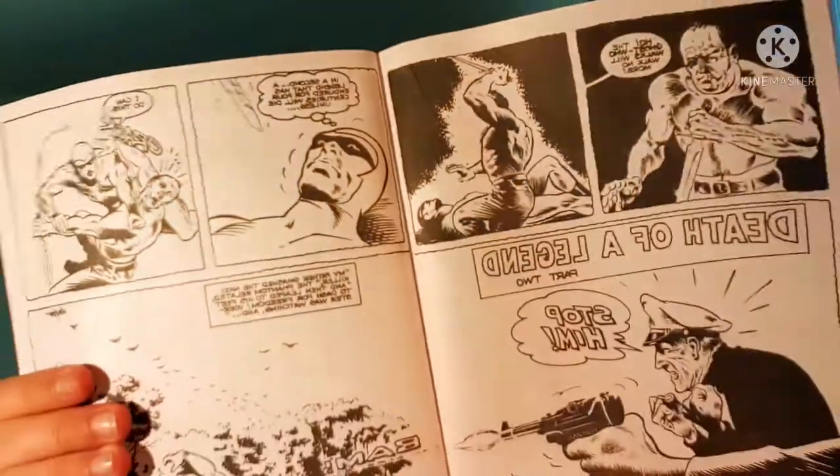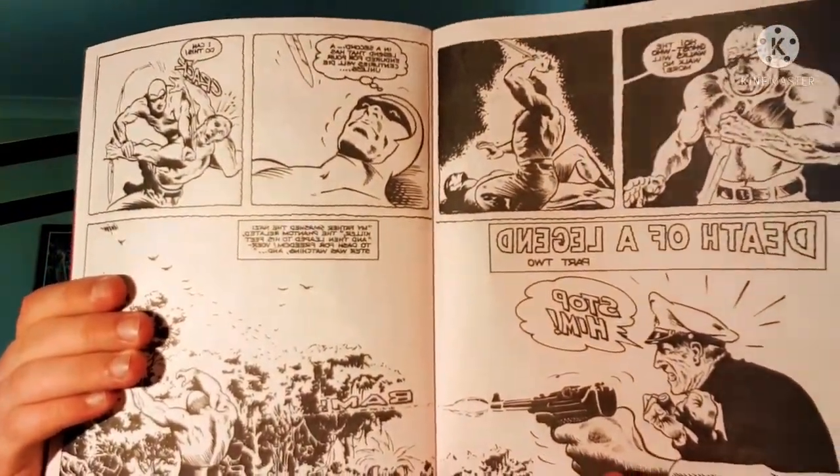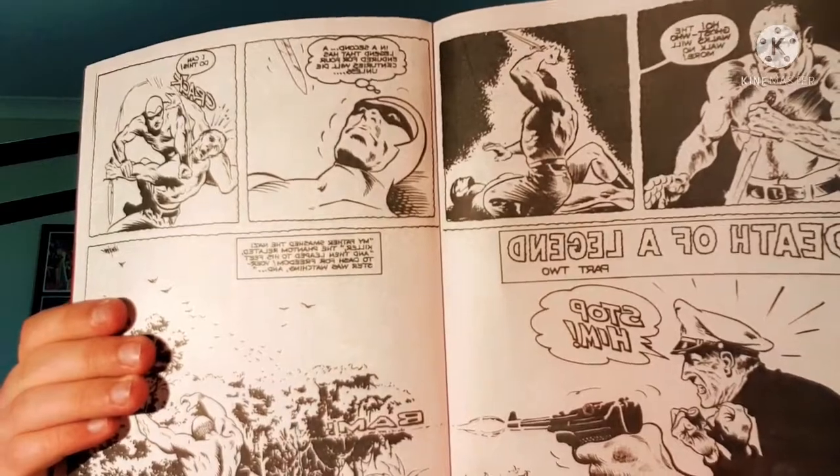Now we get back to the story. You actually see the Phantom's eyes. This is part two - 'Death of a Legend.' The Phantom's basically beaten, and this is obviously the 20th Phantom - we're not into the 21st Phantom yet. We see his eyes in the first panel on the 17th page of this book.